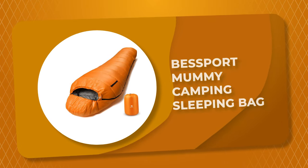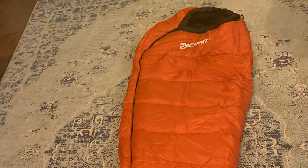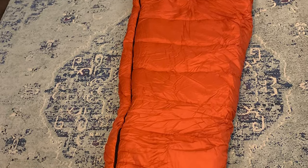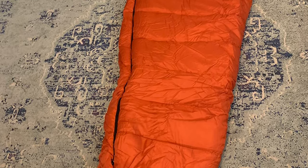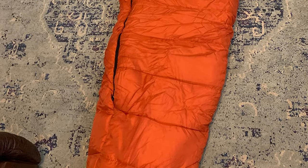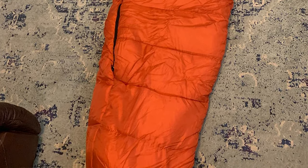Number 9: Besport Mummy Camping Sleeping Bag. This mummy camping sleeping bag by Besport is one of the best camping sleeping bags on the market. It is large enough to fit an adult 6 feet 1 inch to 6 feet 6 inches. This camping sleeping bag comes with an innovative heat retention technology, which has quilted construction and an insulated foot box.